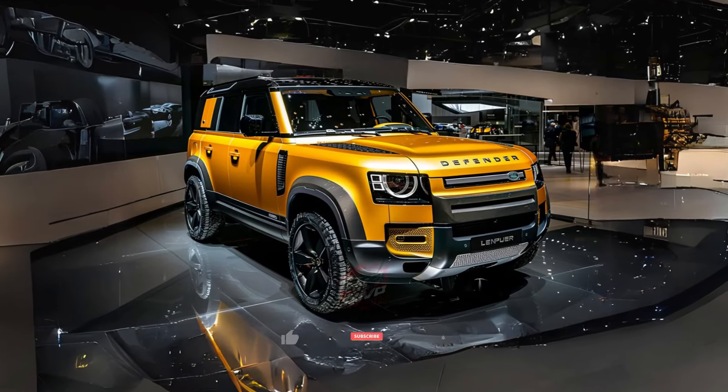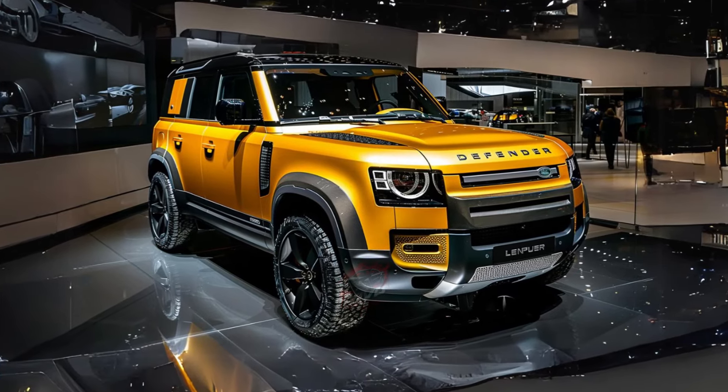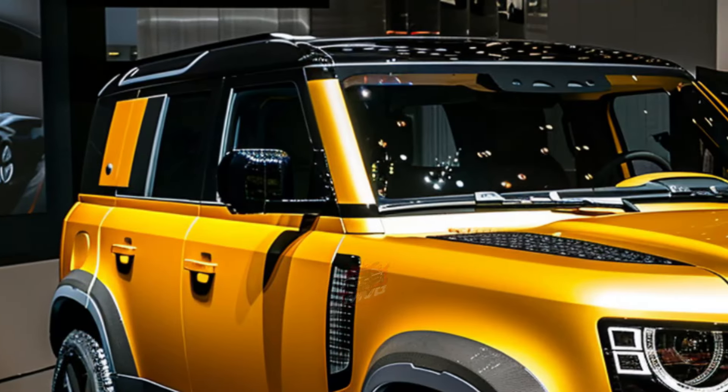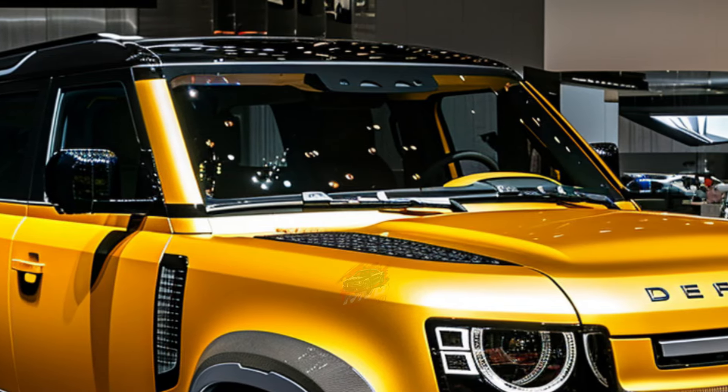Welcome back to MVP Auto. This year marks the debut of Land Rover's new top-tier Defender Octa model. The name draws inspiration from the diamond, reflecting its typical eight-sided shape and its status as the hardest naturally-occurring substance on Earth.